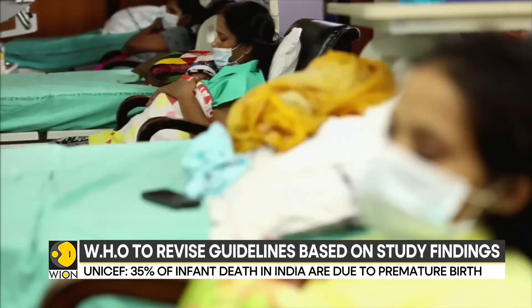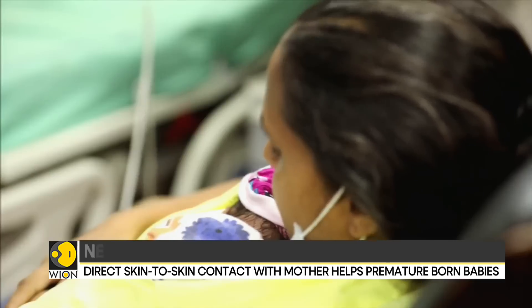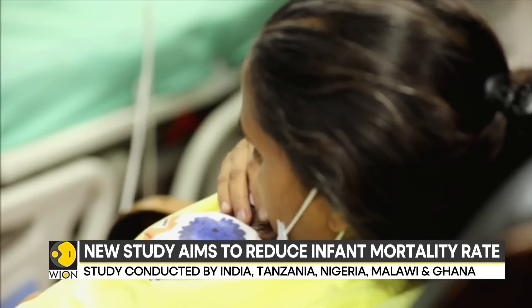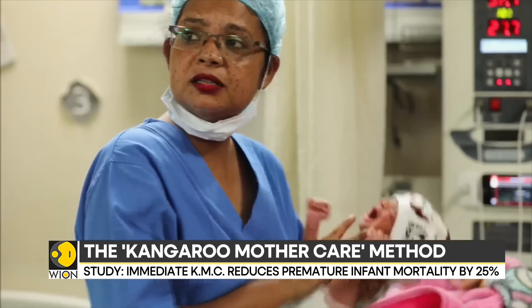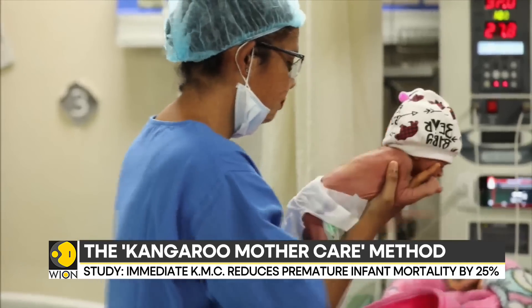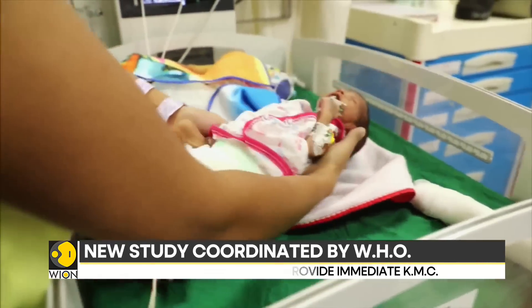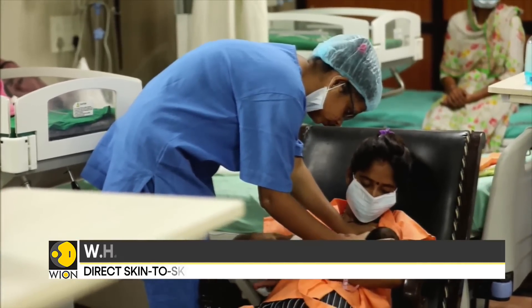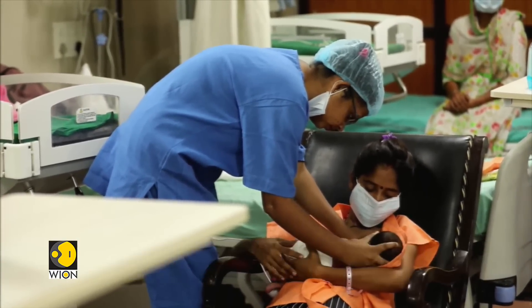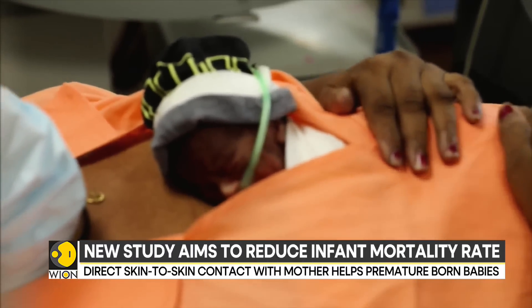Recently, a 35-year-old woman delivered five-week premature twins in India's capital, Safdarjung Hospital. The twins were suffering from respiratory issues and required immediate attention. Generally, premature babies are transferred to neonatal ICUs, which cater to such medical complications. But in this case, within a few hours of the delivery, the babies were put on the mother's chest in direct skin-to-skin contact. Doctors call this method the immediate kangaroo mother care.